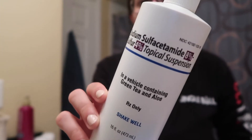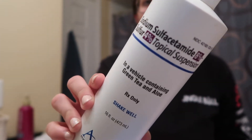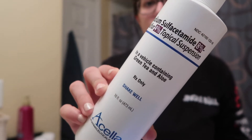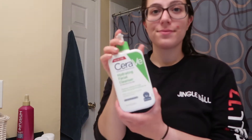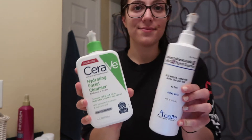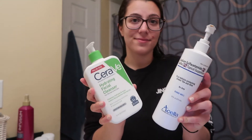At night I usually use this particular face wash — this was prescribed to me by my dermatologist. But of course if you can't get that, CeraVe works just as well at night. I love both of these for nighttime.